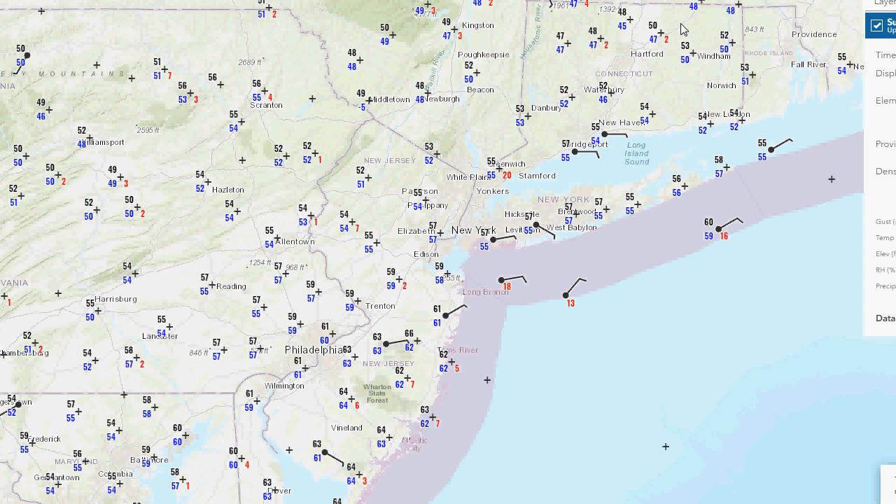Luckily the drizzle has stopped this evening, and it's just very humid out. In fact, you can see the higher dew points over New Jersey, with dew points up into the 60s. So, a very damp night across the area again — just yucky. You can see those dew points in the 60s over New Jersey; that's heading our way.